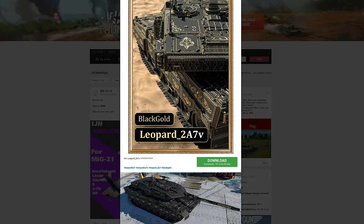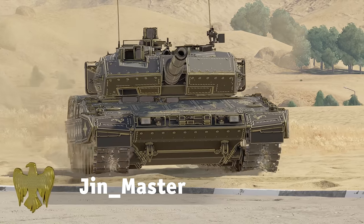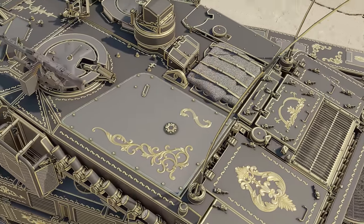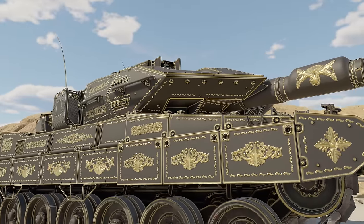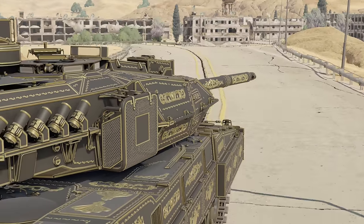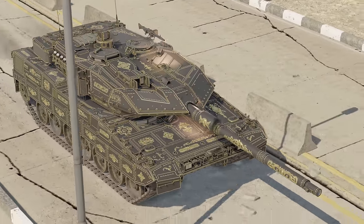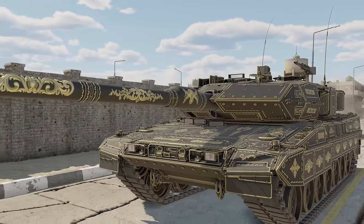And now let's visit live War Thunder, where we spotted this super luxurious Leopard with an amazingly intricate design. Can't even imagine the price tag on this one. And what if it gets scratched or damaged by bullets and shells? Ouch! Still, gold on black makes for a stunning combo.